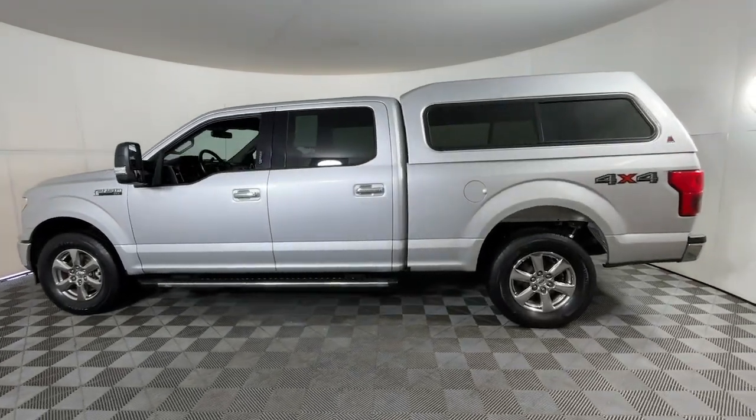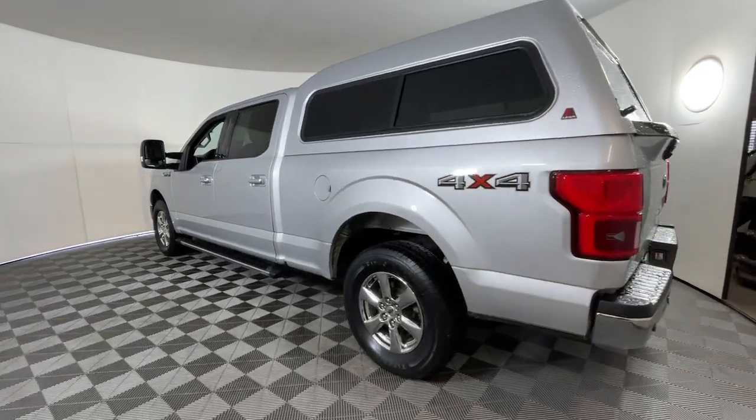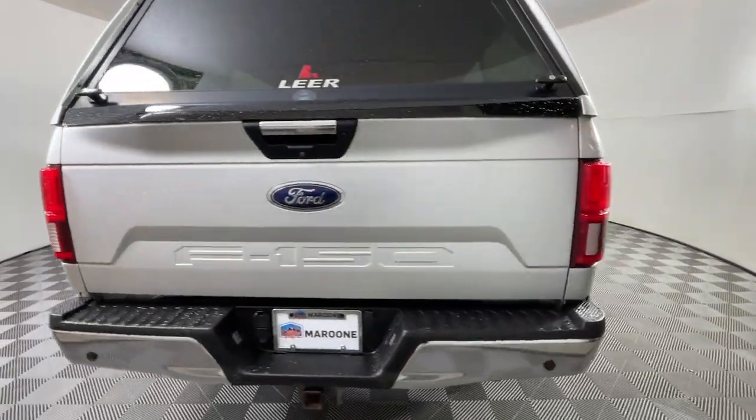Enjoy the view of this 2018 Ford F-150. This vehicle is an outstanding buy with fewer than 200,000 miles on the odometer.